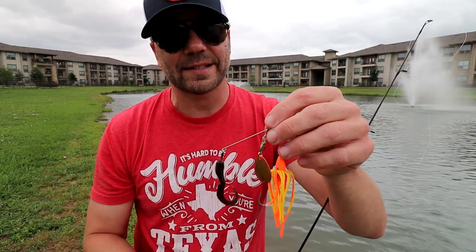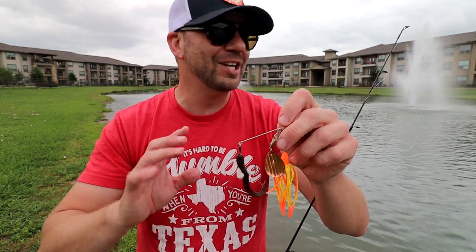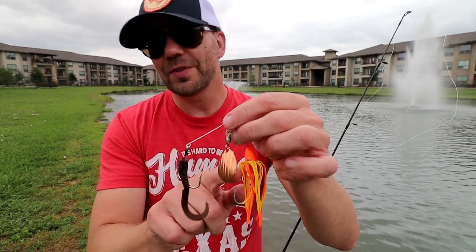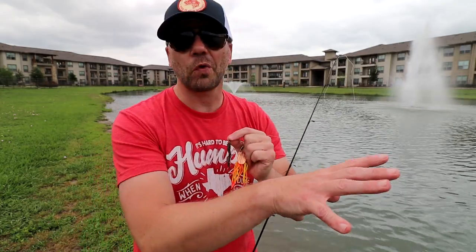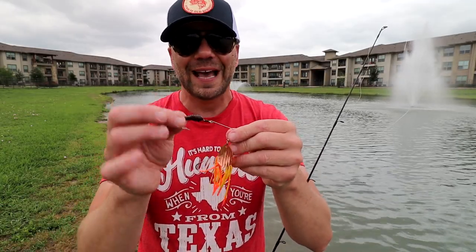Initial thoughts on how this thing fished: it cast just fine, no issue with casting. As far as the retrieve, I feel like this blade worked most of the time — it would occasionally go kind of quiet on me during the first five feet of a retrieve. You know that feel when you just don't get that spinnerbait thump? That would happen occasionally and I'm not sure why. As far as this top hook, on the fish we caught it didn't seem to help because he hit the bottom hook. But this thing actually caught up a lot more in the grass — while the bottom hook was pretty insulated from the grass, this top hook caught a little bit more than I would like.